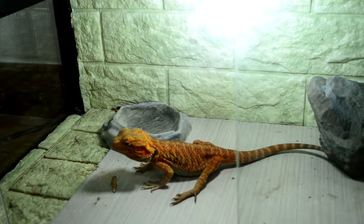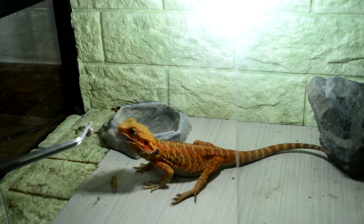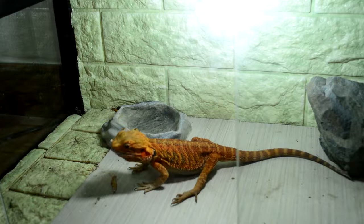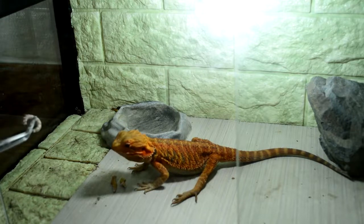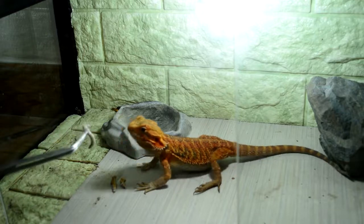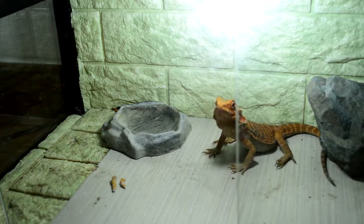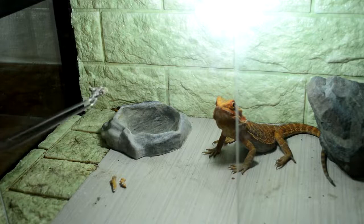You see the water dish — that's actually where I put the veggies when I feed them veggies. I'm pretty sure that Red is gonna back away from the worms. He's usually the one who does that.